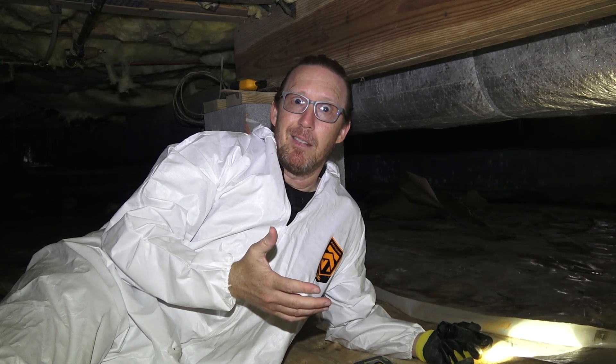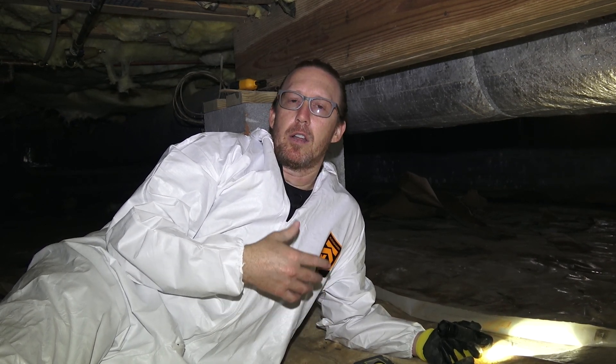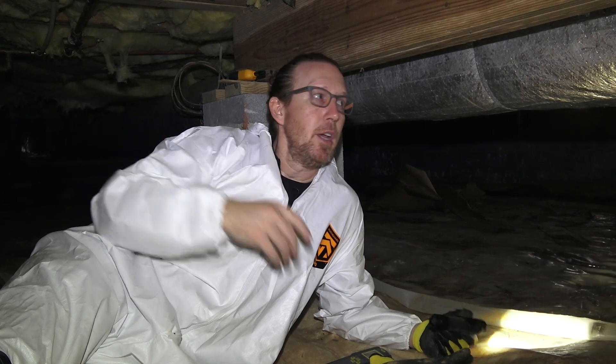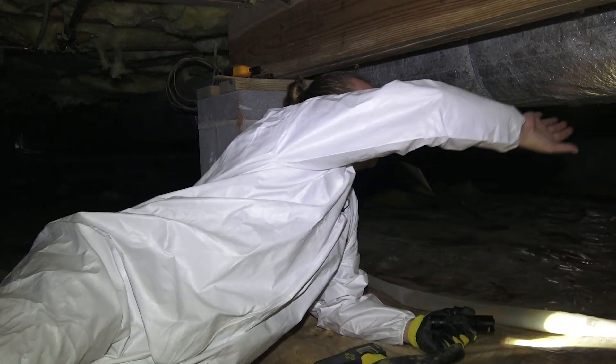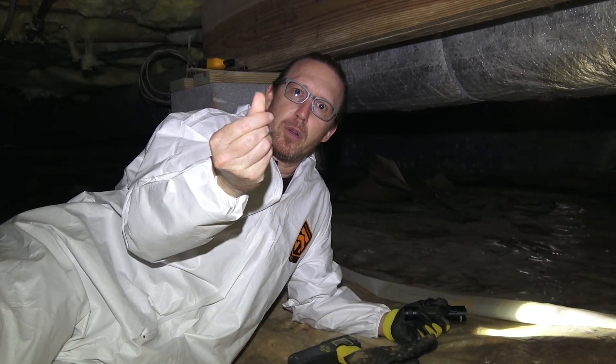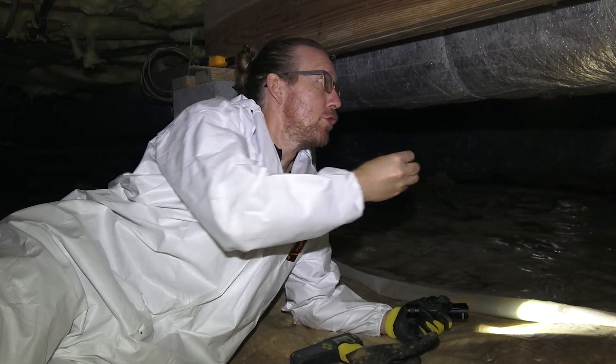If you keep your AC at 78–80 degrees, you're not going to see as much condensation impact as someone running it between 69 and 72 degrees. We've actually had houses where they kept their AC at 58 degrees — that is a major impact in a crawl space whenever you've got hot, humid air coming in. You can touch the ductwork and see for yourself — I've got moisture on my finger just from touching it.